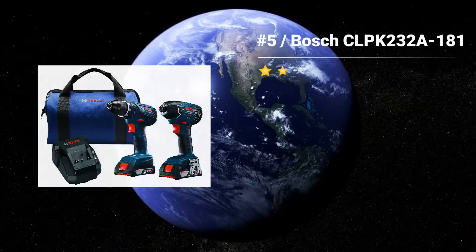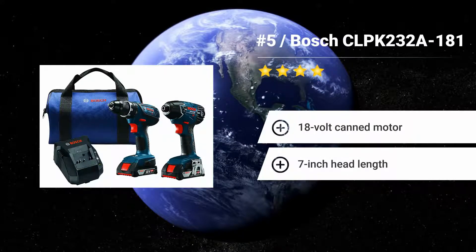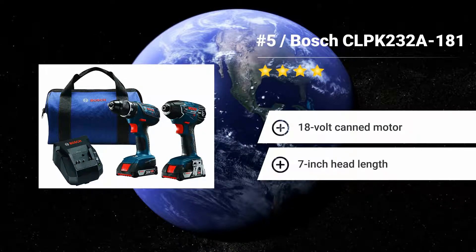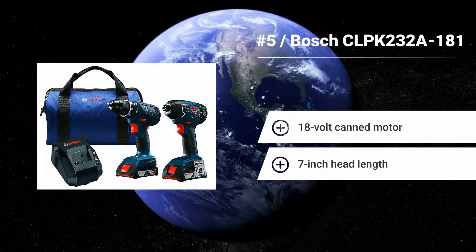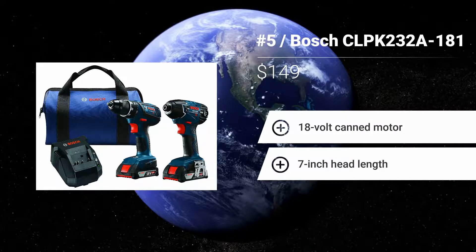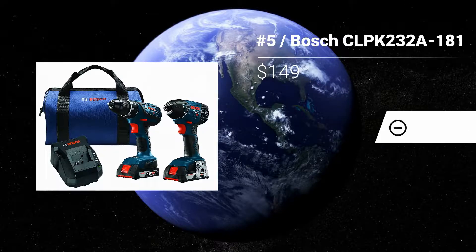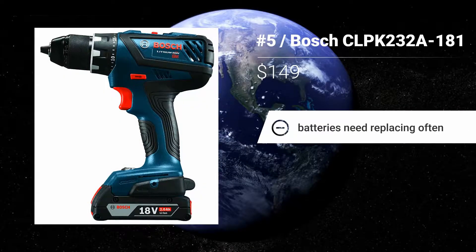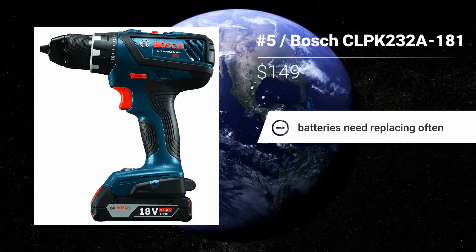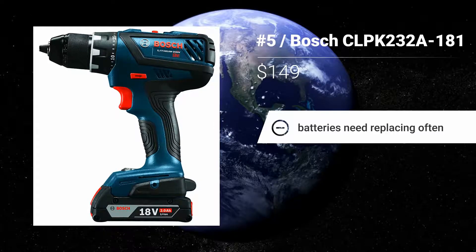Number 5: BOSCH CLPK232A-18. BOSCH is among the most common names in the field of power tools and cordless drills. If you desire a more powerful driver, choose the CLPK232-18 package with the 25618 impact driver. Features: 18V canned motor, 7-inch head length. Batteries need replacing often.